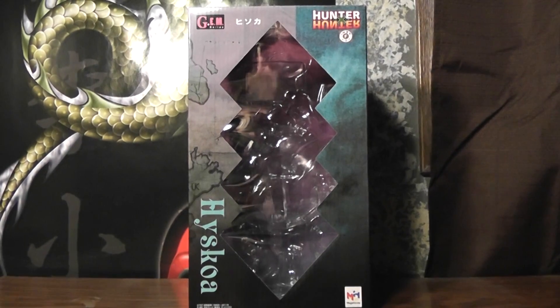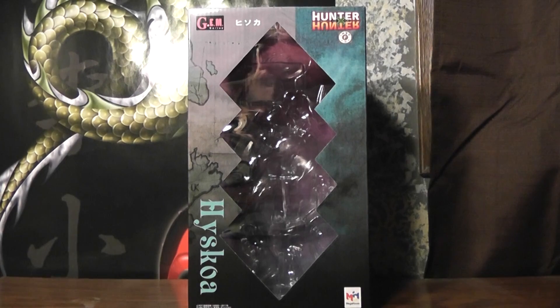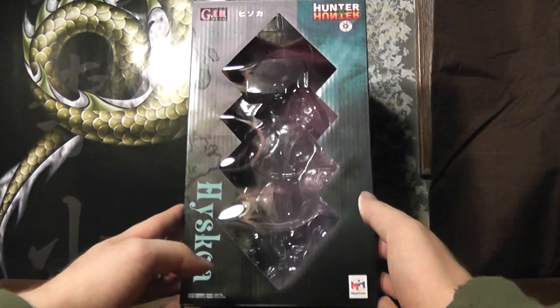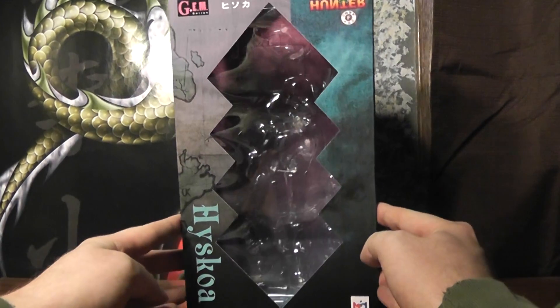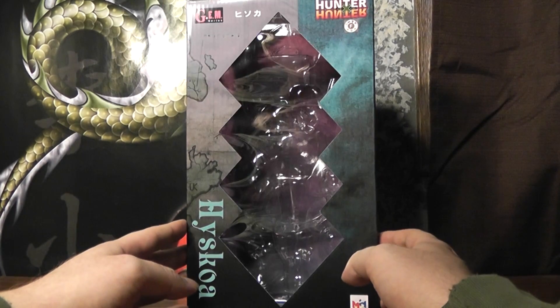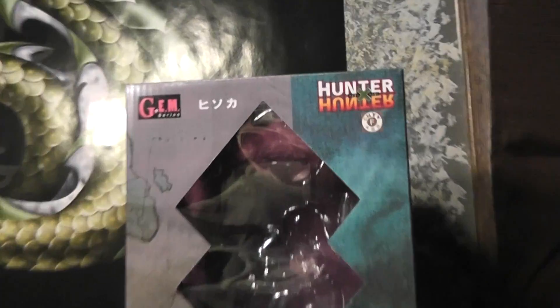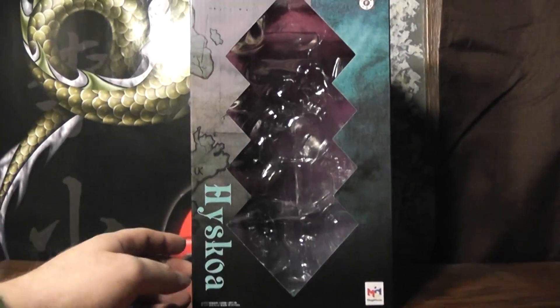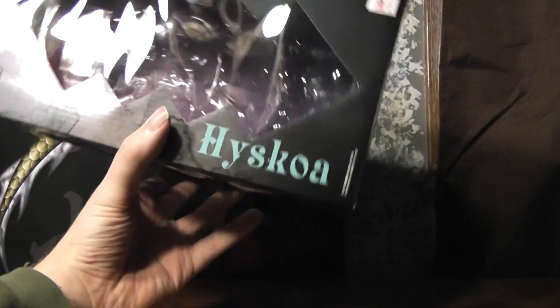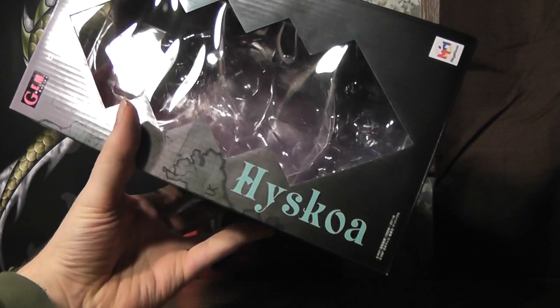Hello, it's Daymorsair again, and today we have another G.E.M. series figure to review. This time it's another one from Hunter x Hunter — it's everyone's favorite psychopathic magician, Hisoka.